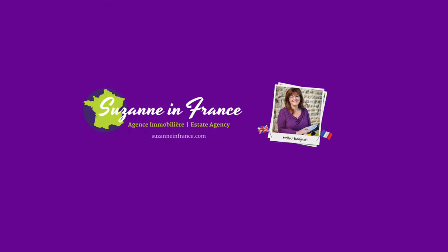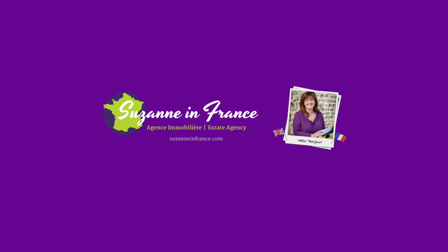If you'd like any more details about this property, please head across to the website: SuzanneInFrance.com. Thank you.